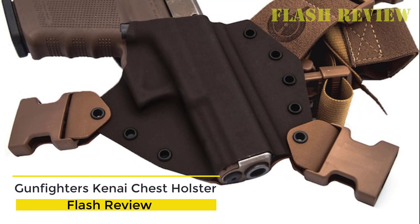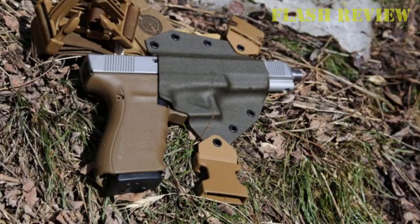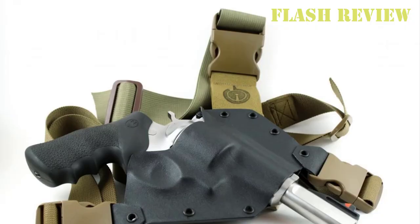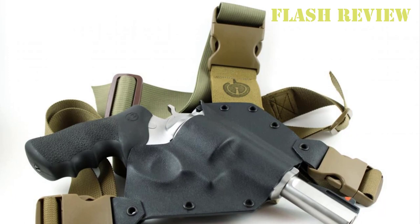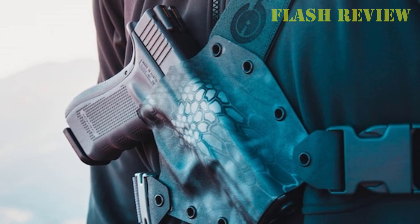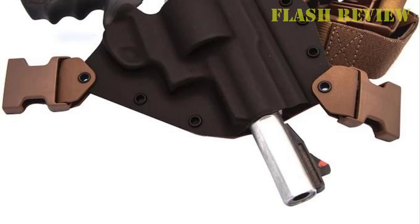First up, we have our top overall pick, the Gunfighter's Kanae chest holster. The Kanae is a kydex holster mounted to a chest harness that places the firearm on the wearer's chest. It is basically a modernized version of the classic leather guide holster. The holster body is constructed via two pieces of kydex joined by eyelets in typical kydex pancake holster fashion. It features a nearly full sweat guard and full trigger guard coverage. The Kanae can be ordered with a number of light and muzzle options, and the holster in this review has been formed to accommodate an extended ported barrel.